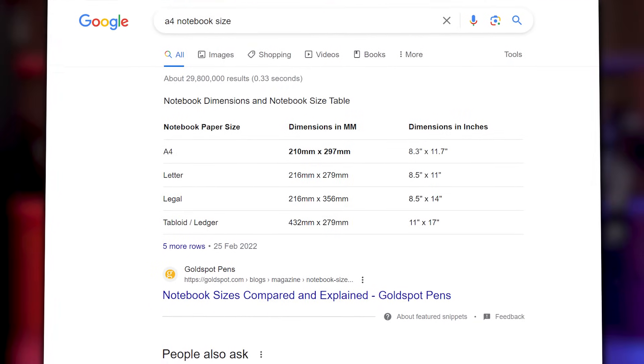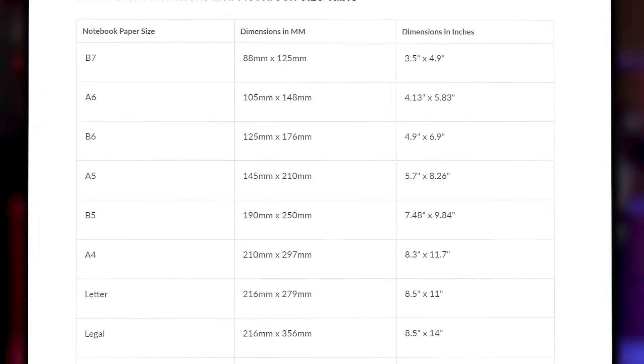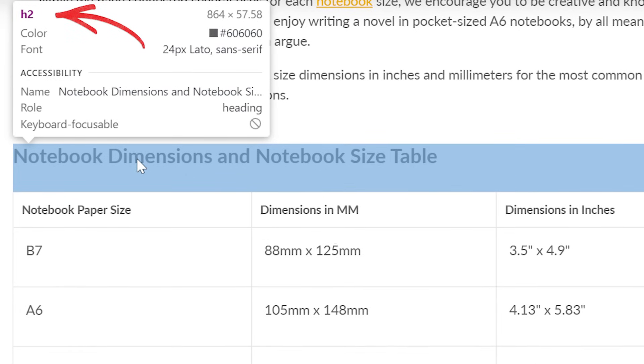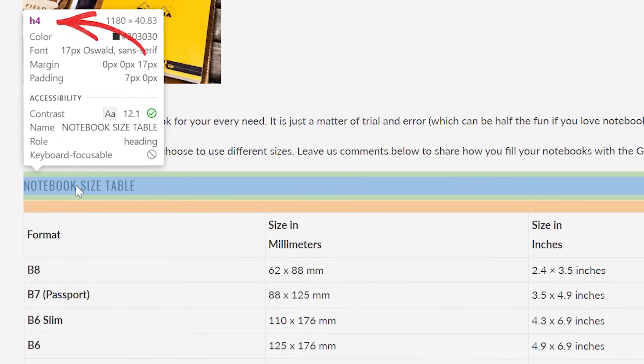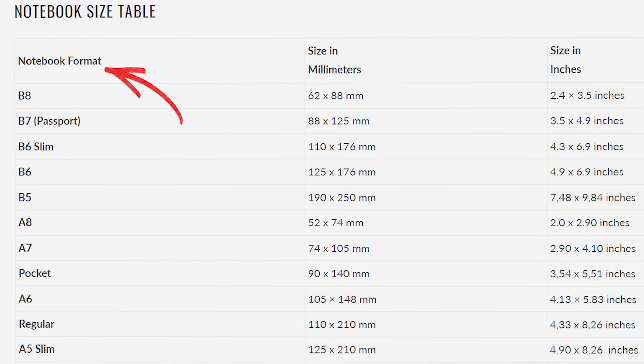A4 notebook size in search results has a gold spot in the number one position. Let's compare content. Here's the content on the website where Google pulls the featured snippet from — the heading is an H2. This is Galen Leather's content — the heading is an H4. I can update the heading to H2. I also changed the format to notebook format. There's no perfect way to do this, so it's an experimentation.